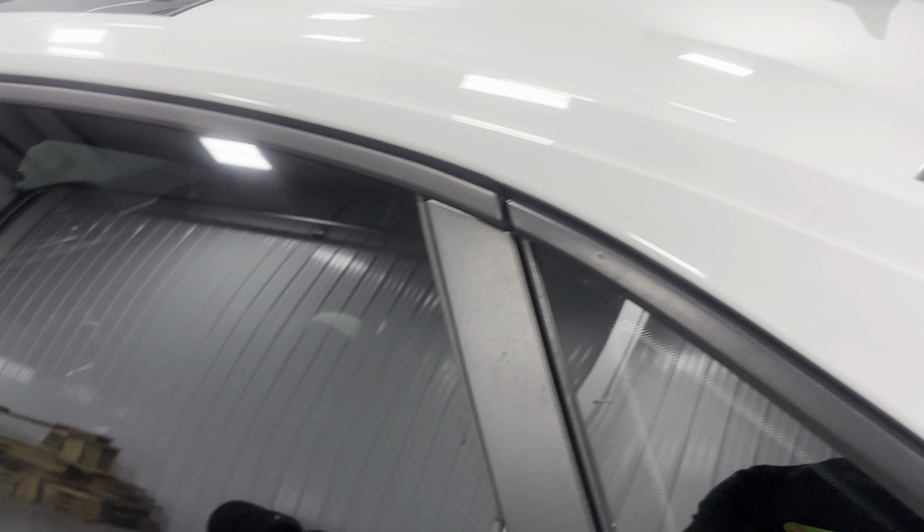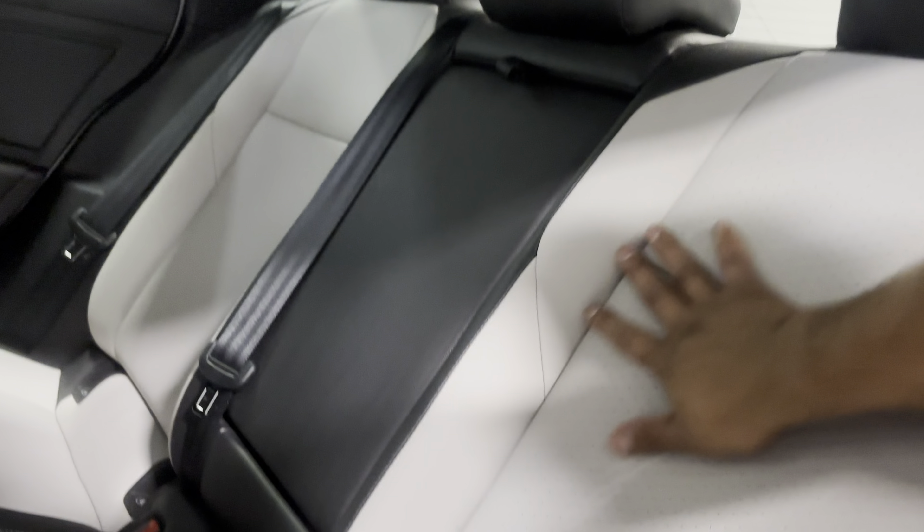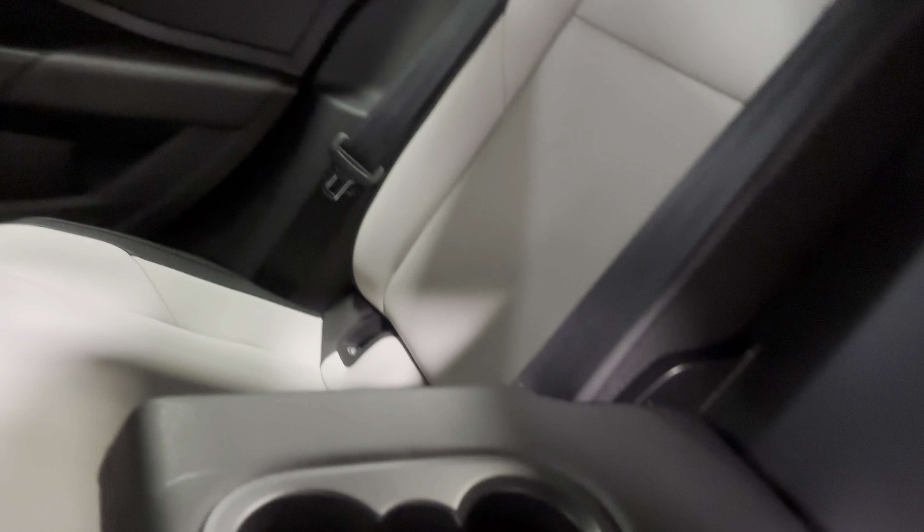Making our way around, the body looks amazing — no scratches, dings, dents, or anything like that. Going inside, you've got this nice two-tone interior with black and white, and this nice perforated leather.